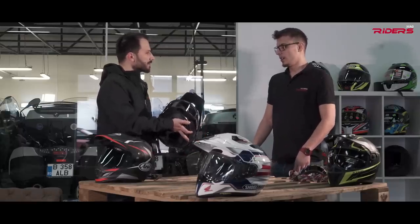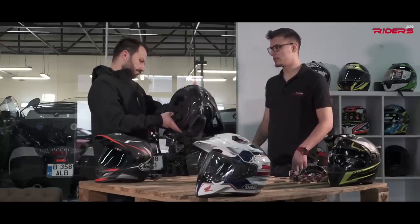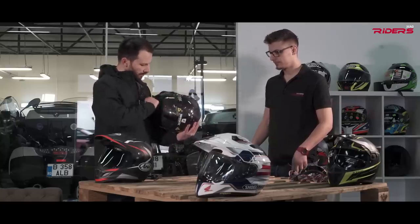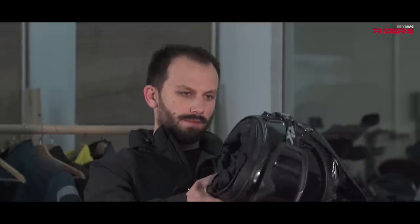The visor quality is not the best. As for the weight, it's just like a normal full face helmet — I don't think it's heavy. It's a comfortable helmet overall.